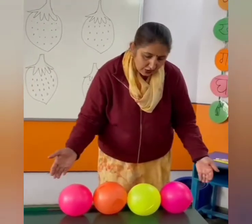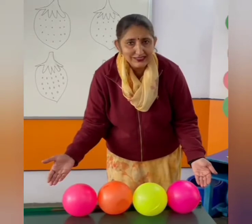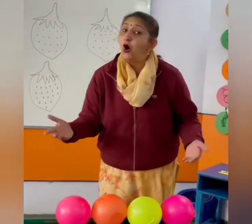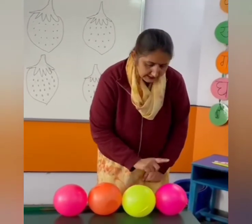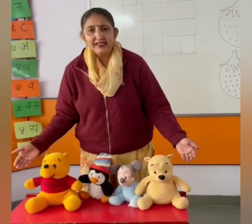Okay children, now see. What are these? These are balls. Let's count: 1, 2, 3, 4. How many balls? 4 balls. Let's count again: 1, 2, 3, 4.